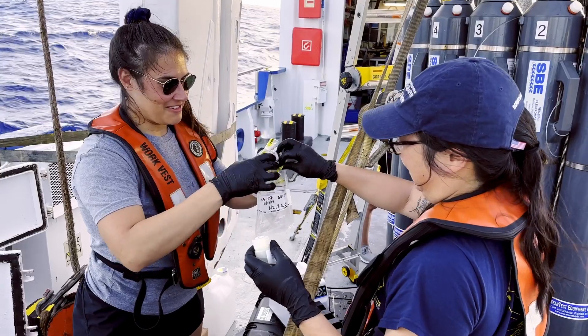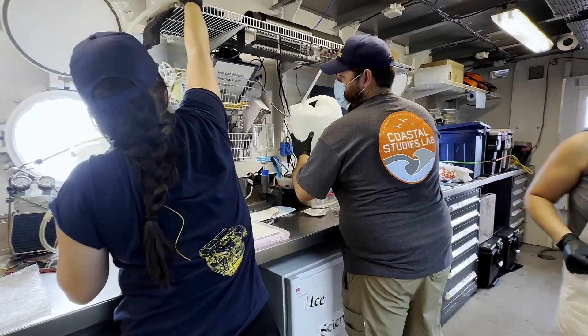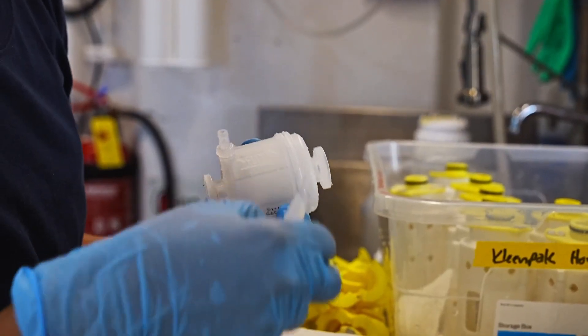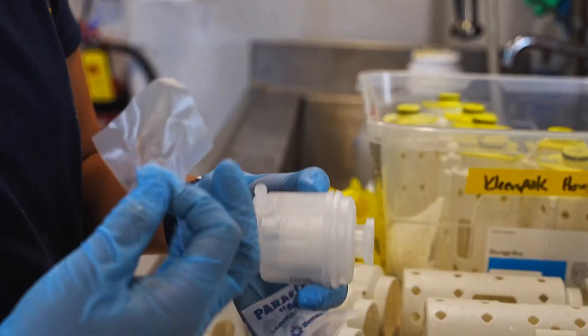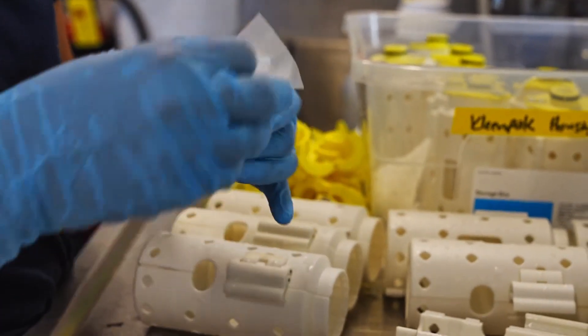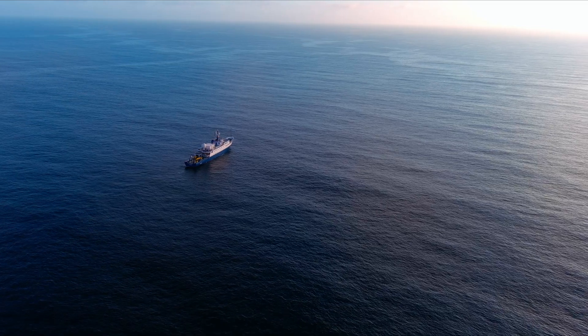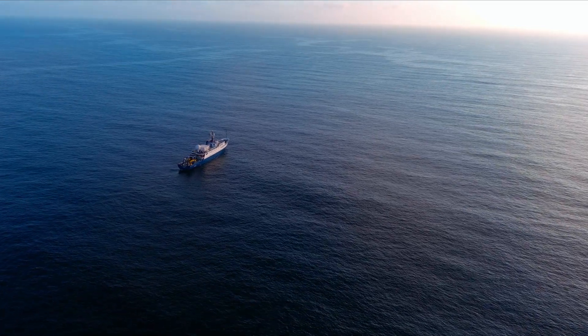Once back on board the ship, samples are retrieved from the DAP and filtered for environmental DNA analysis. By studying eDNA — the trace amounts of genetic material left behind by organisms as they swim past — we can assess wide-ranging biodiversity in an efficient and cost-effective manner.